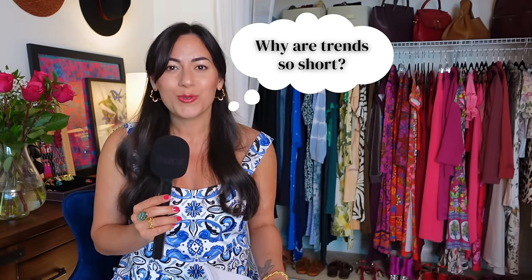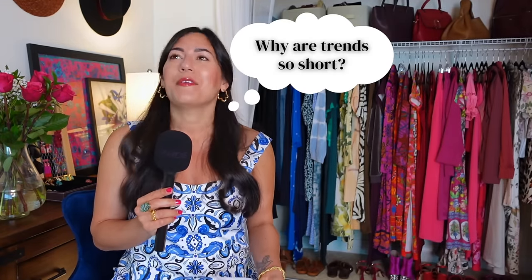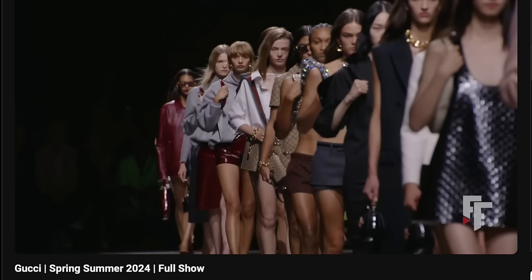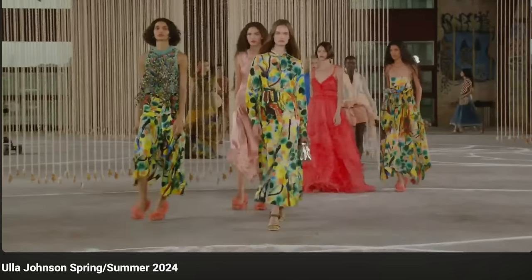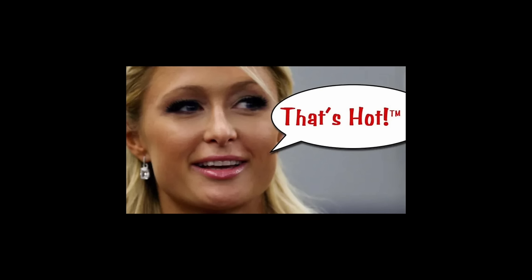With all these trending aesthetics, you might be wondering why trends are so short-lived now. It used to be you could buy something and wear it for a few years without being outdated — because the designer gods used to dictate what was cool to wear. But now it's teenagers on Instagram and TikTok telling us what's in fashion. And you remember being that age — you reinvented yourself every few months, so of course these trends are going to come in and out like the seasons.